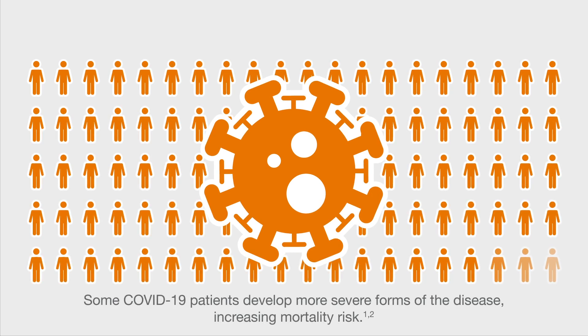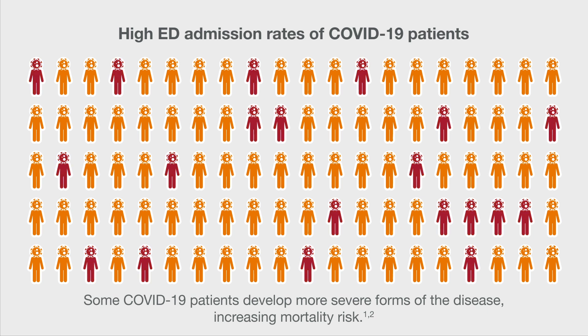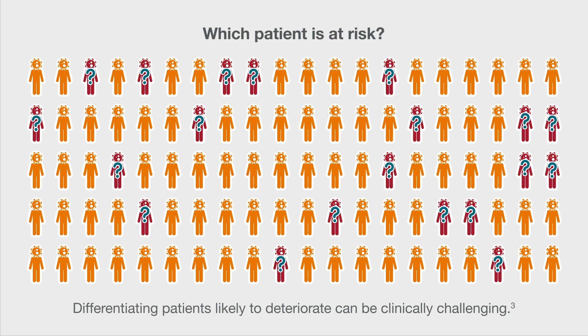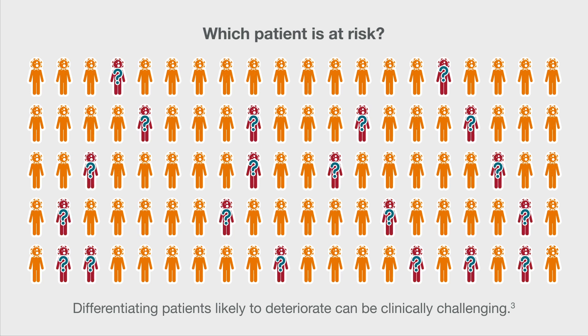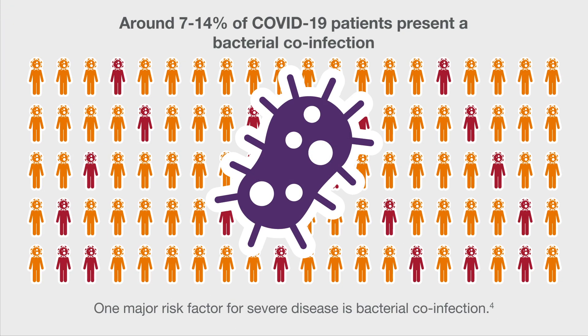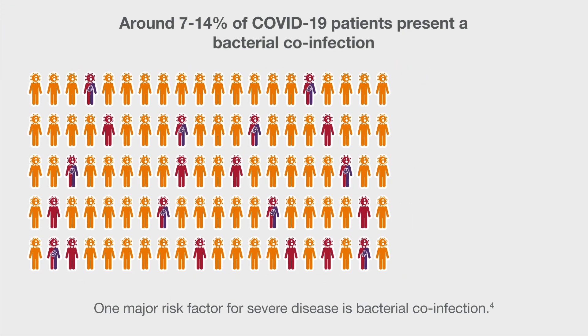Some COVID-19 patients develop more severe forms of the disease, increasing mortality risk. Differentiating patients likely to deteriorate can be clinically challenging. One major risk factor for severe disease is bacterial co-infection.